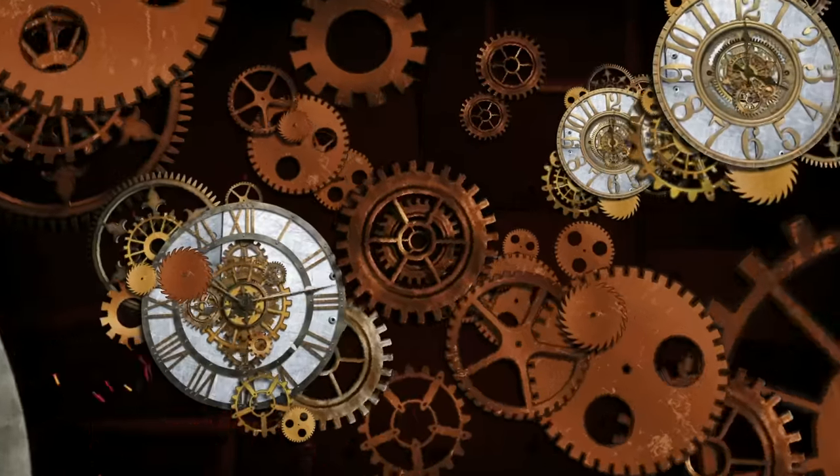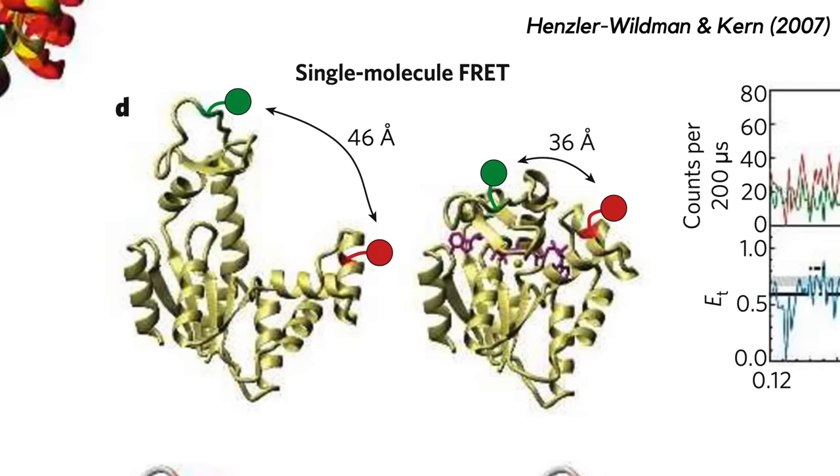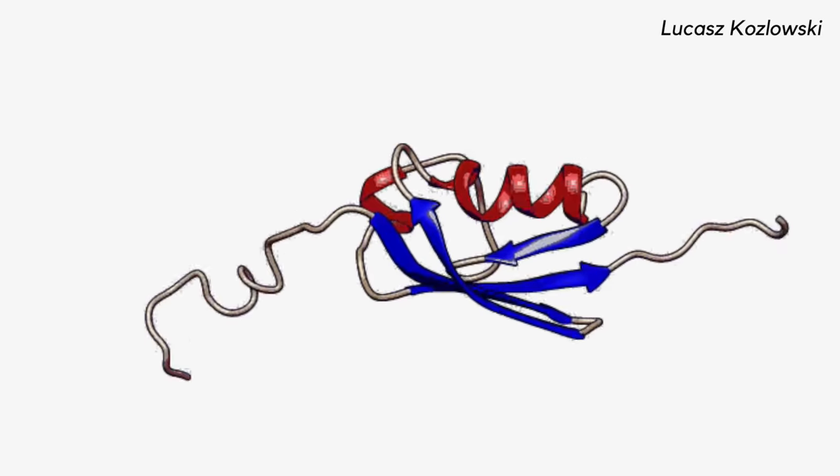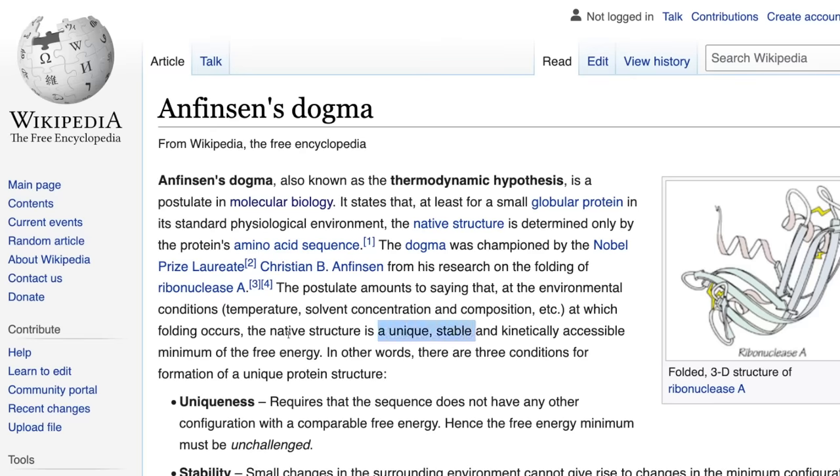Far from simple cogs in a machine, proteins have flexible, dynamic personalities. They open and close, twist around, and can even rearrange into completely different structures. Which brings us to point number two. For many years, the reigning hypothesis has been that every protein has a single shape, or conformation, known as its native structure. This is also a myth. Proteins almost never have one single shape — they have a bunch of different configurations that they shift between.